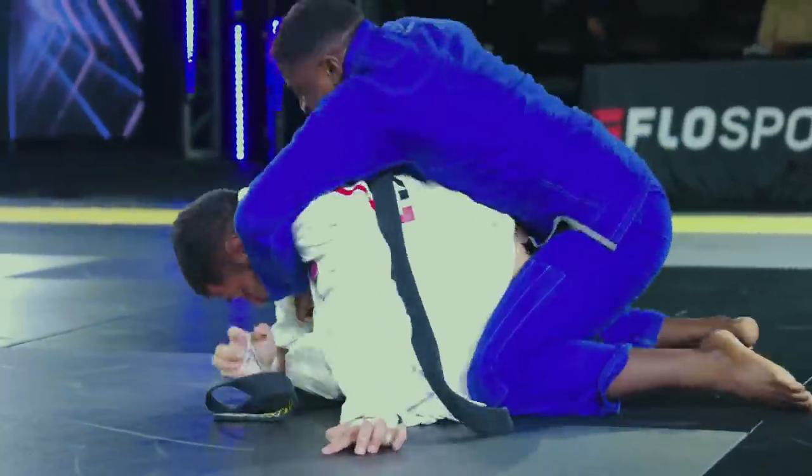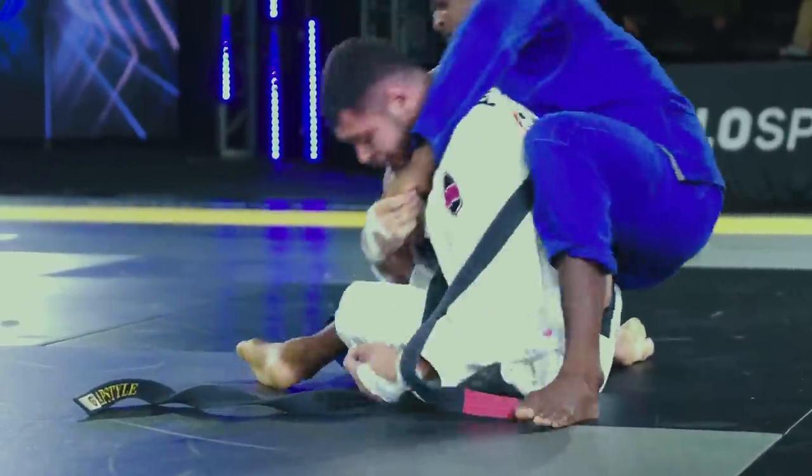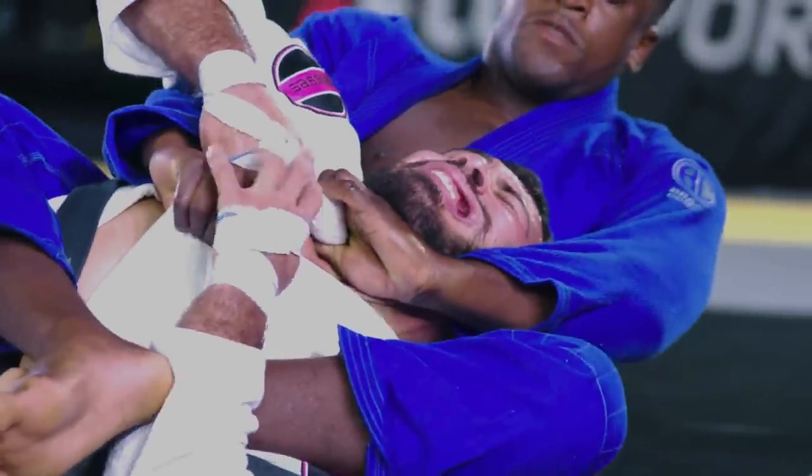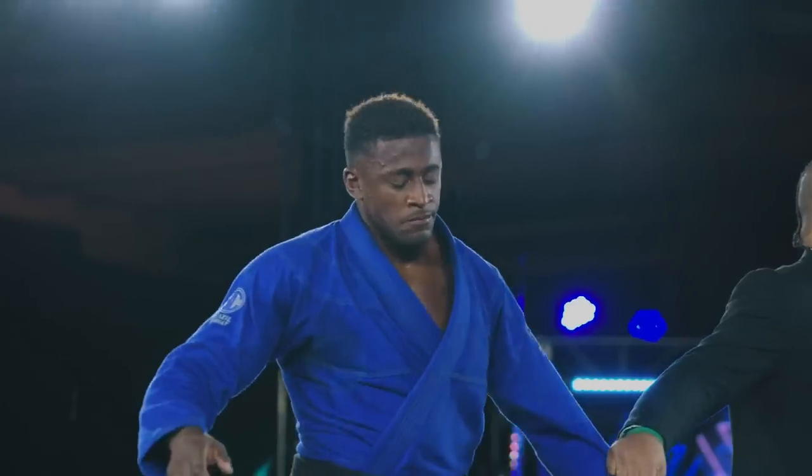This is Ronaldo Jr. that we expected to see at the GP today. Ronaldo on the attack. Gastel has the back on. He's got the left arm and gets the submission. Ronaldo Jr.